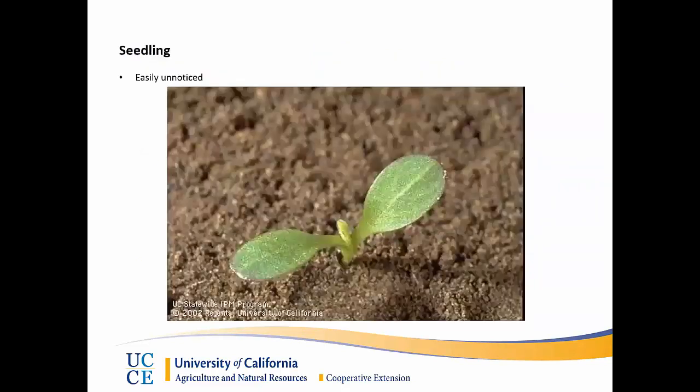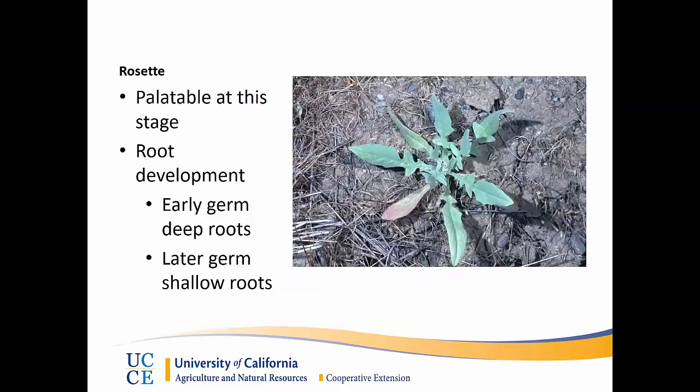This is a seedling of yellow star thistle. Usually they go largely unnoticed because they blend in well with most other annual broadleaf plants that are germinating throughout the season, so generally you won't even notice that this plant is here until it reaches the rosette stage. At this stage it's a pretty distinct plant — it can be confused with mustards often, but in general it can be picked out from other plants. For livestock it's actually a very palatable and nutritious plant and they'll readily consume it, oftentimes over other forages that we consider to be desirable.